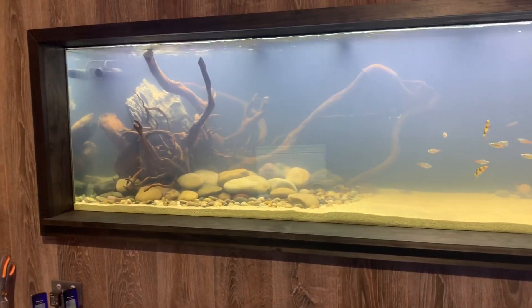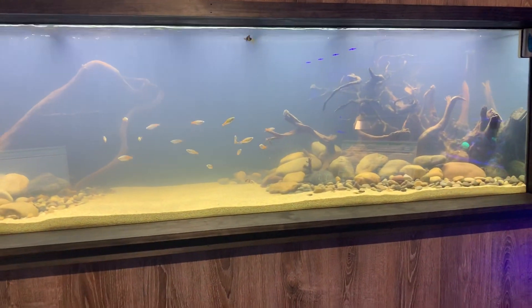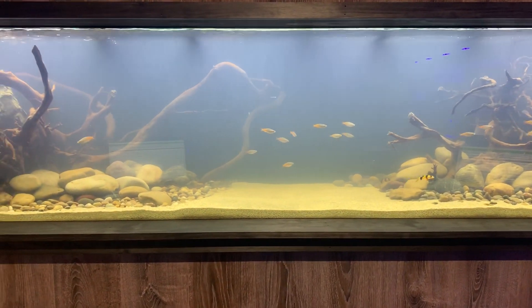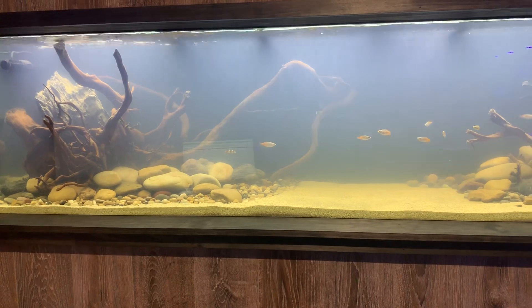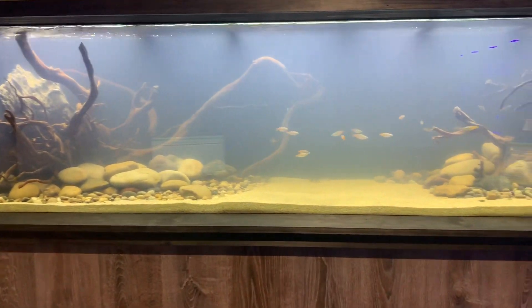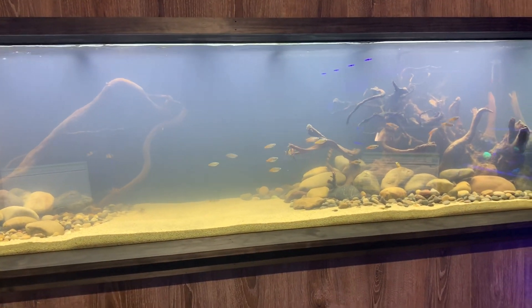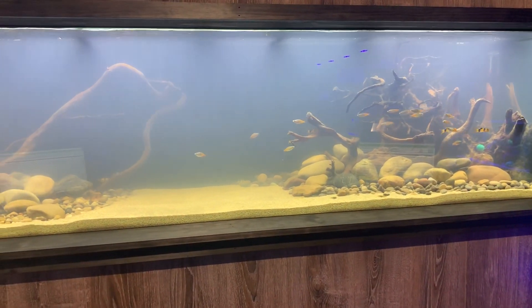This is the tank that we've recently put in behind our counter here at Majestic Aquariums. As you can see, the water is still very cloudy. It is not uncommon for new tanks to have cloudy water, because we've added load to the aquarium in regards to some fish, and the fish start producing waste — and then sometimes the first bacteria to grow is bacteria in the water.